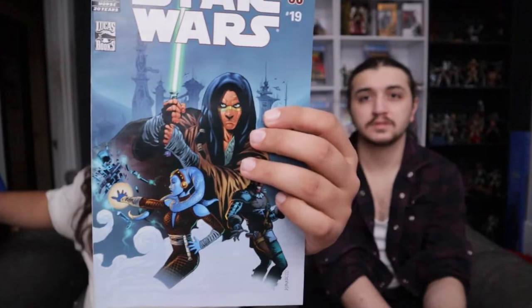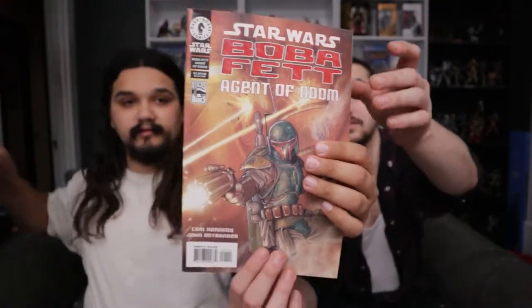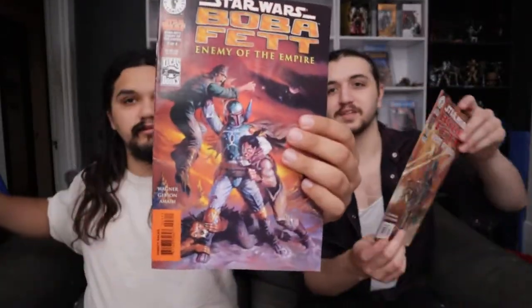We'll just rapid fire some of the lesser ones here. Some cool Star Wars stuff — this one has my favorite back cover though, it's got Porkins on the back. Some of them are worth a little bit here and there, not too bad.